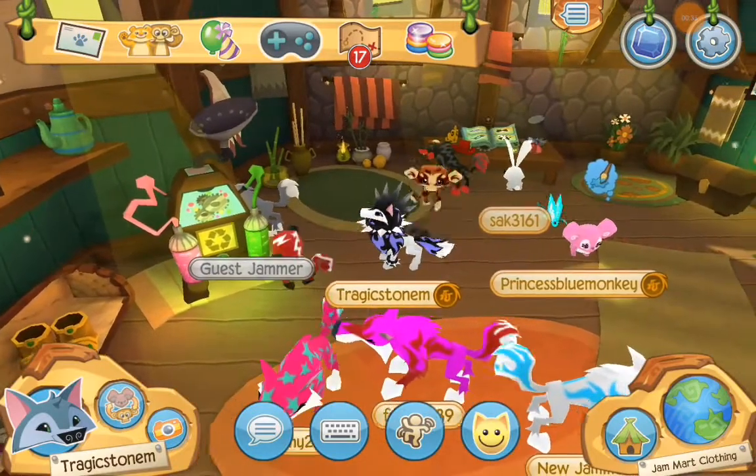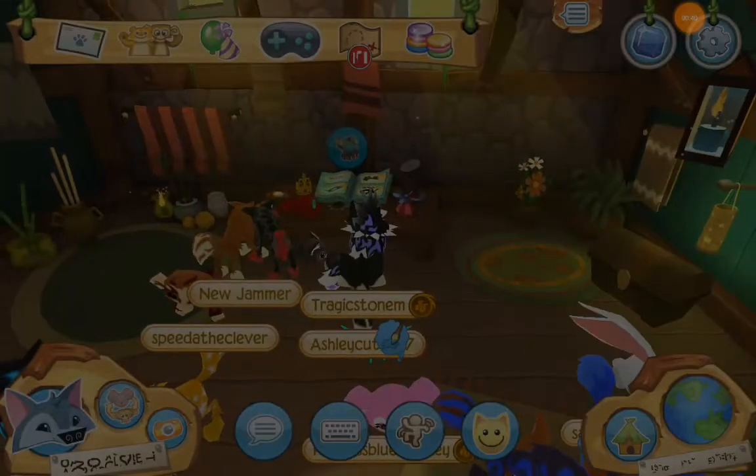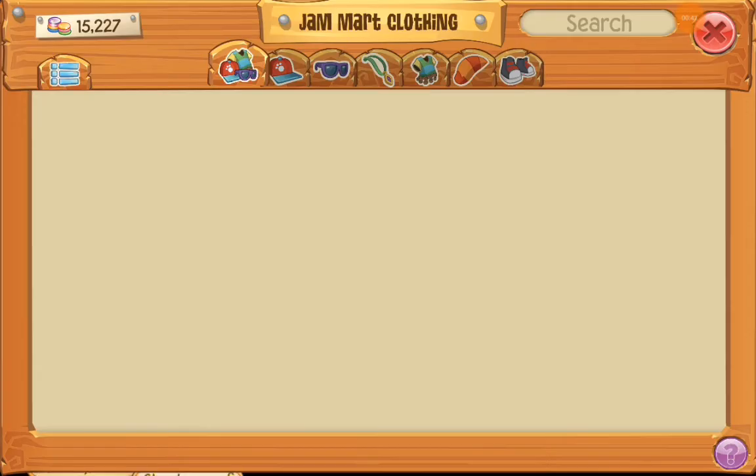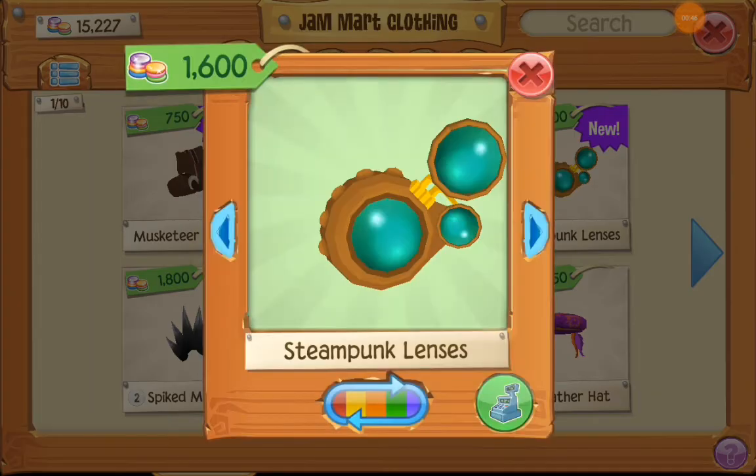And I figured I could make a look with it, and I traded for a Spike wristband in one of my last trading things. Oh look! Oh my gosh, it's new things.